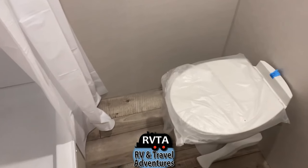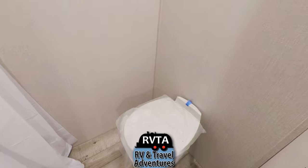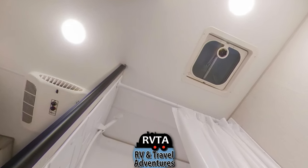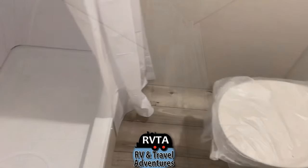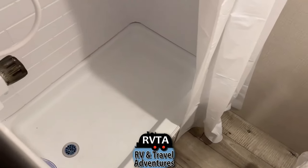Here's the restroom. Nice looking toilet. Nothing much on the walls — no medicine cabinets, no linen storage or anything like that. But this is a good-sized shower with a shower curtain.